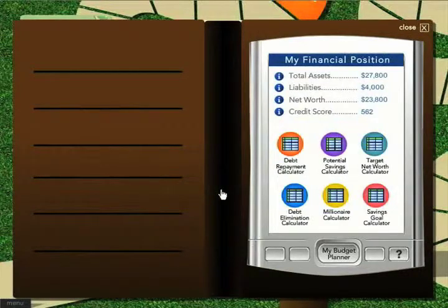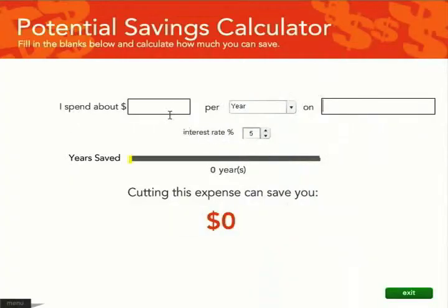Let's look at the potential savings calculator. This is a fun little eye-opener because it shows not only how small indulgences can quickly add up, but also how much you could have saved at the going interest rate had you put your cigarette or iTunes money in a savings account.